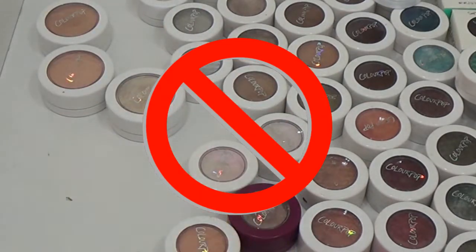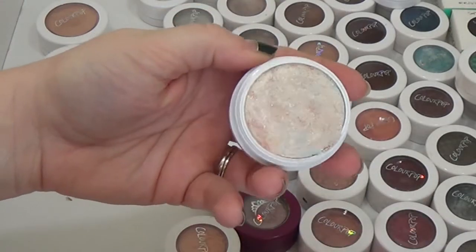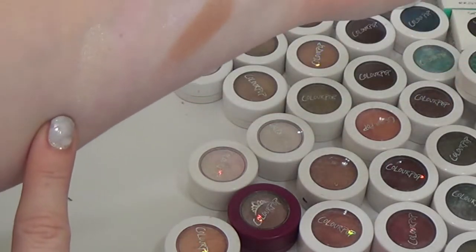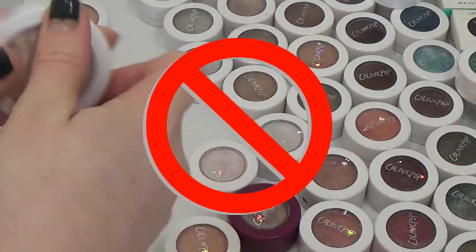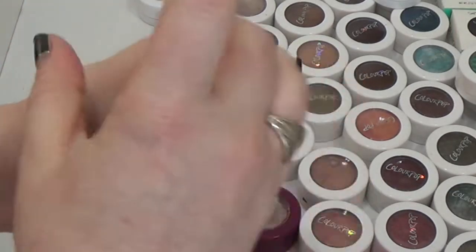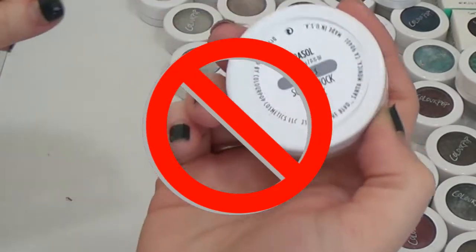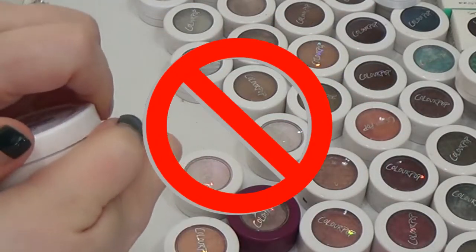This one is Road Trip, one of their limited edition ones — I probably bought it for the marbling effect. It's a pretty highlighter, nothing to write home about necessarily, and I'm going to go ahead and get rid of this one. Then Double Dip — a more golden tone, going ahead and getting rid of that. And finally Parasol — also more of a golden tone, going ahead and decluttering that.